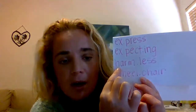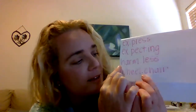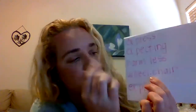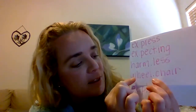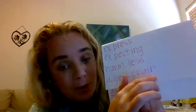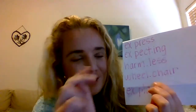First syllable: harm. Second syllable: less. Put it together: harmless. That means something's not dangerous. Two syllables. Okay. This word — first syllable is wheel, second syllable is chair. So both of those are words, and then you put them together, it makes a whole new word. Put it together: wheelchair. Two syllables.